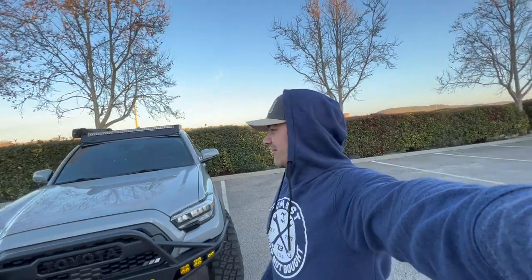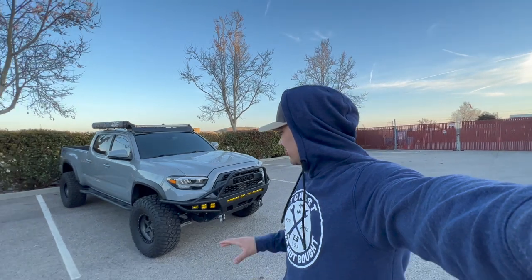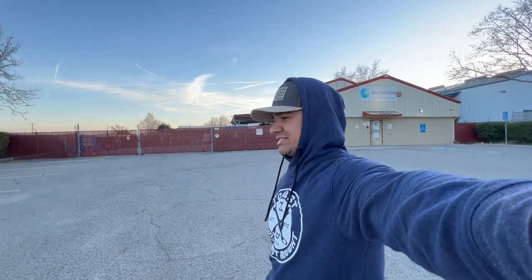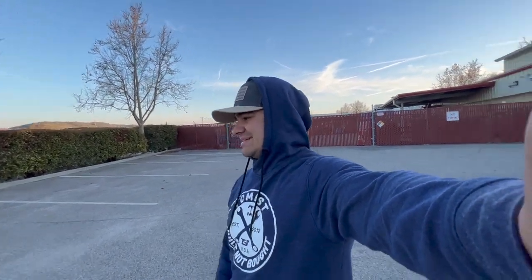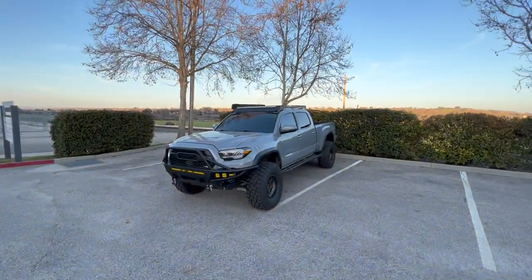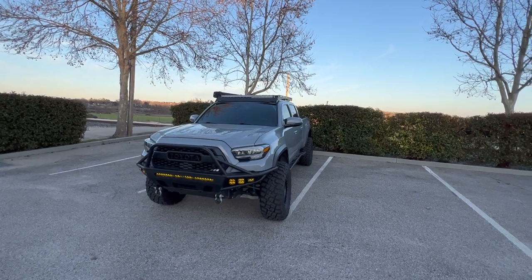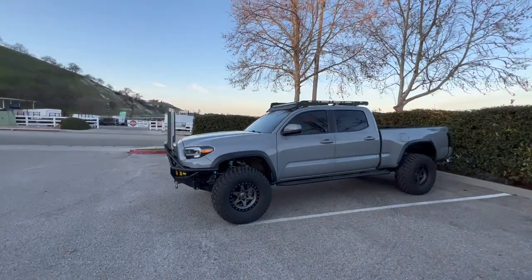The new shoes are officially on my Tacoma — it looks really good, I love how it's sitting right now. One thing we are rubbing again, which is expected — I knew I was going to be rubbing. I do have a cab mount relocation on order and some new springs which will fix that up. But man, this looks so good. Looking at it through my phone you can clearly tell that those tires are bigger than the 33s.